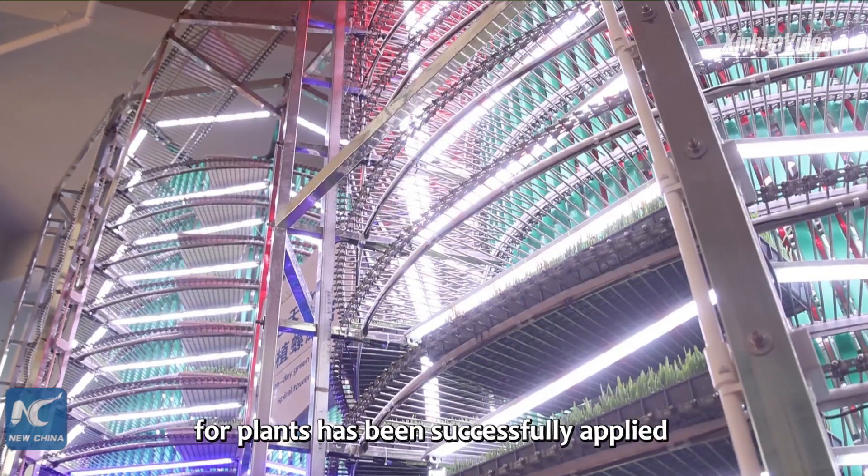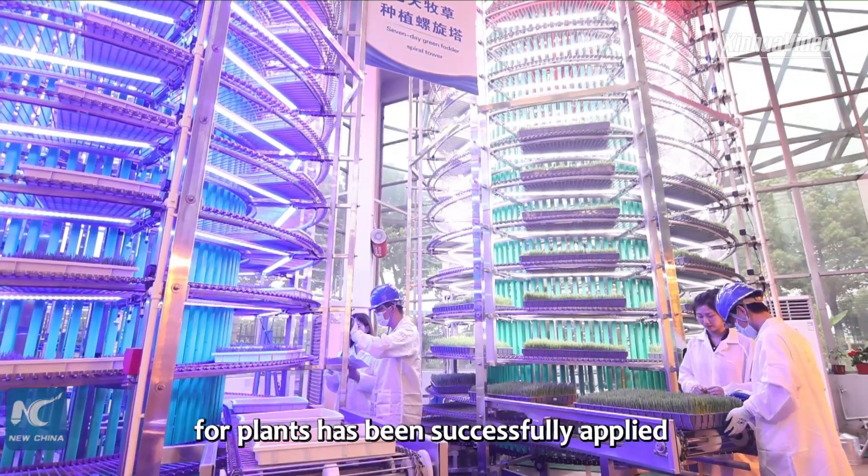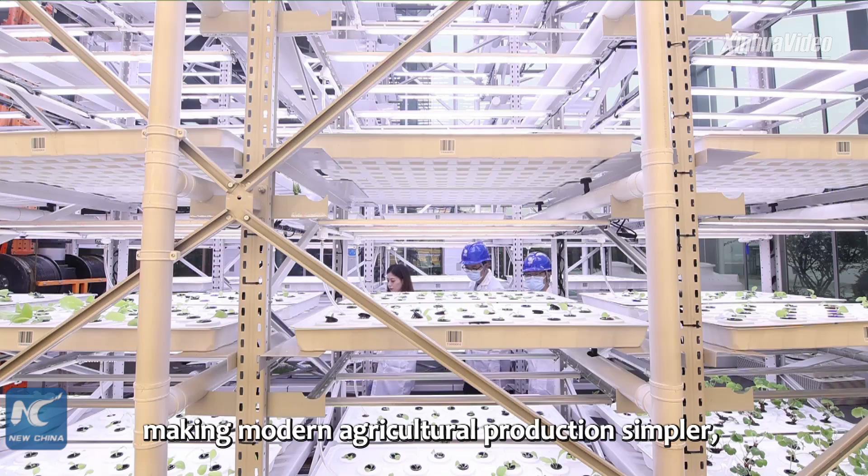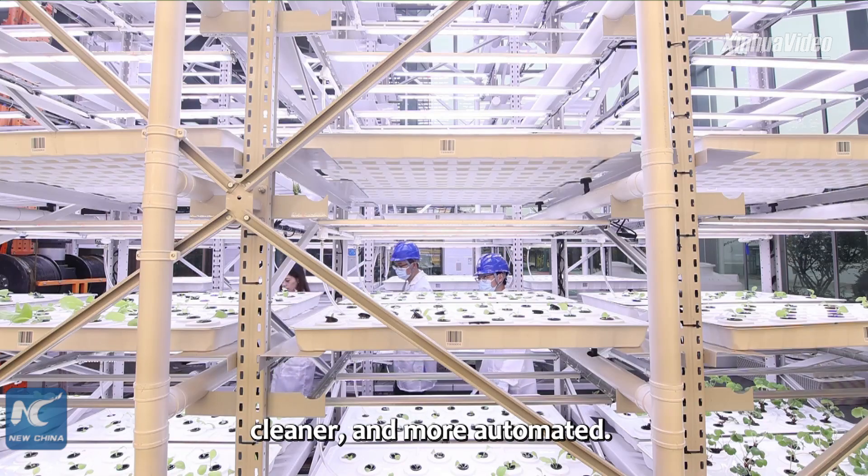The technology of light supplementation system for plants has been successfully applied in the cultivation of forage grass, vegetables and fruits, making modern agricultural production simpler, cleaner and more automated.